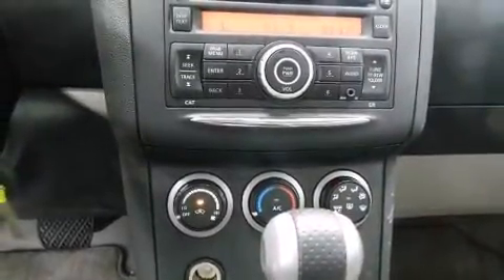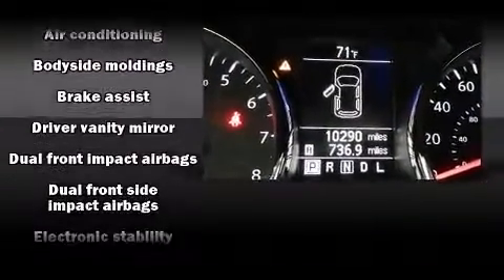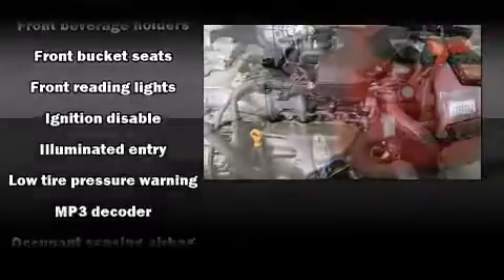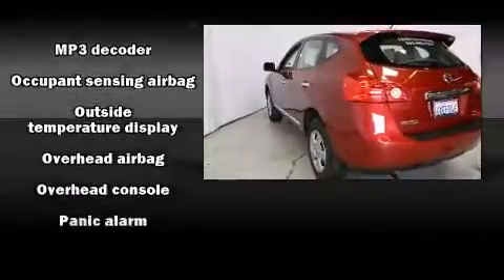Nissan also prioritized safety and security by including front-side impact airbags, traction control, anti-whiplash front head restraint, and four-wheel disc brakes with ABS. Brake Assist technology provides extra pressure when applying the brakes.